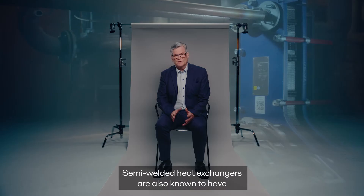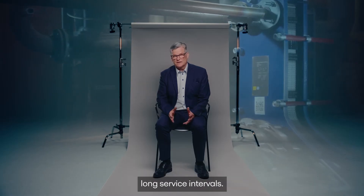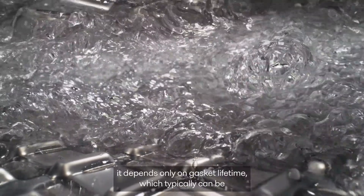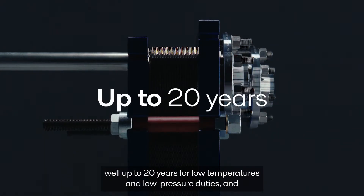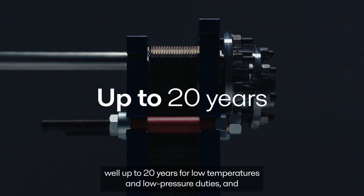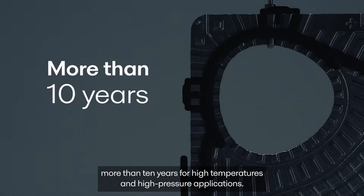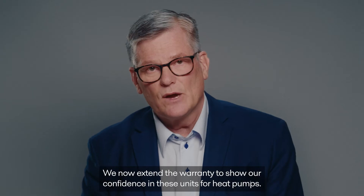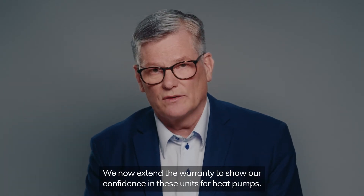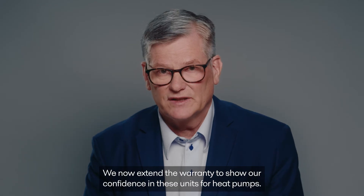Semi-welded heat exchangers are also known to have long service intervals. With clean medias, it depends only on gasket lifetime, which typically can be well up to 20 years for low temperatures and low pressure duties, and more than 10 years for high temperatures and high pressure applications. We now extend the warranty to show our confidence in these units for heat pumps.